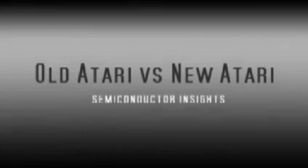Semiconductor Insights presents the teardown of the Atari 2600, old versus new. Let's go back to a simpler time, shall we, when Bananarama was still cool and Mr. T was a pop icon.